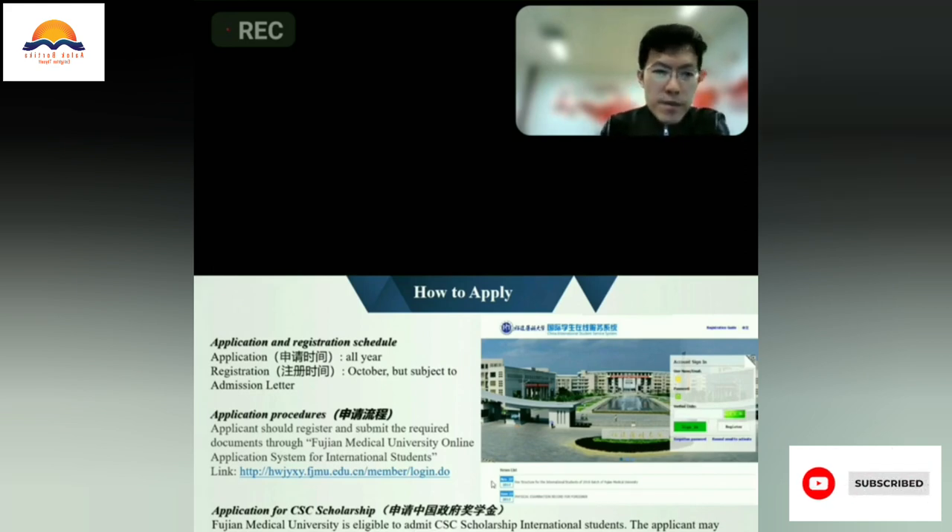For the application procedures, you can check the website which is shown here. From this website and the application system, you can apply to our university. But if you want to apply for a CSC scholarship, you need to apply from the authorities for overseas studies or the Chinese embassy or consulate general in your home country.